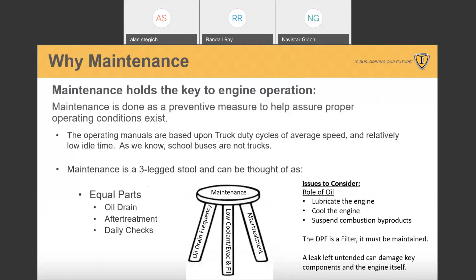Why maintenance? Maintenance holds a key to engine operation. It's done as a preventive measure to help assure proper operating conditions exist. The operating manuals are based on truck duty cycles of average speed and relatively low idle time. As we know, school buses are not trucks. Maintenance is a three-legged stool — for our purposes, that's oil drain, after treatment, and daily checks.